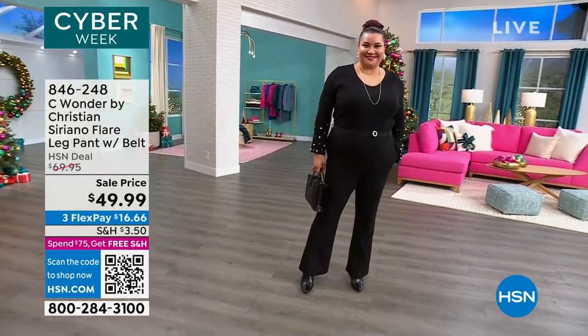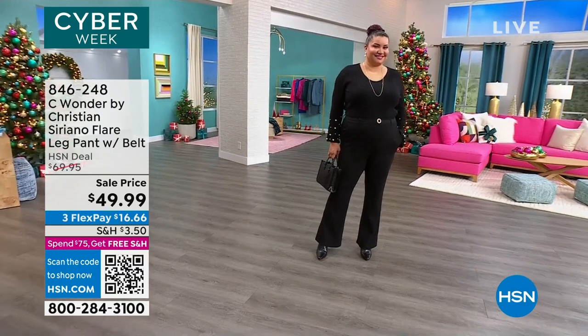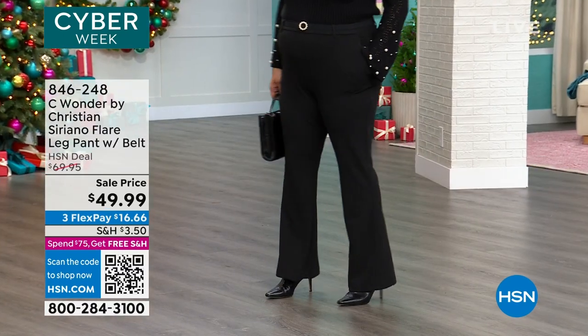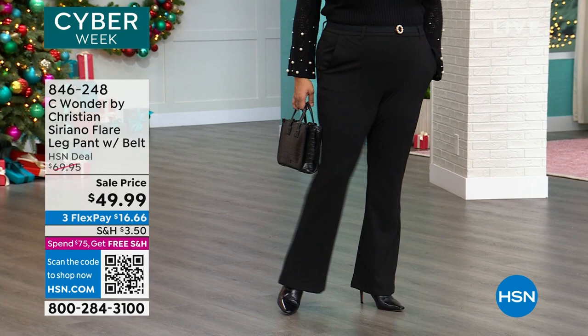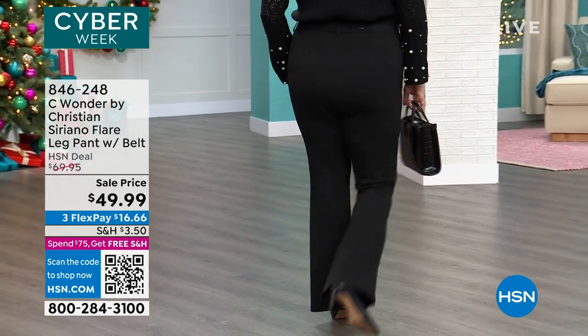It is a flare leg, which I love. It's so of the moment, as Christian says. You're seeing flare legs everywhere, but not too flare — it's not so flare to where you feel like your pants are entering the room before you. Like, who's walking in? I always see her pants. So they don't take away from you.